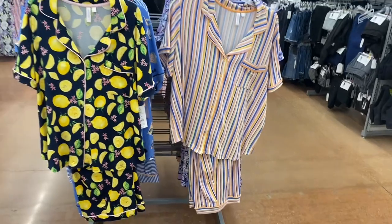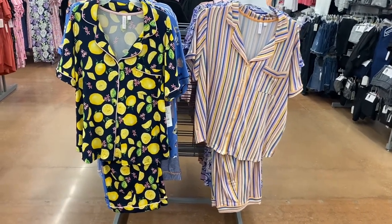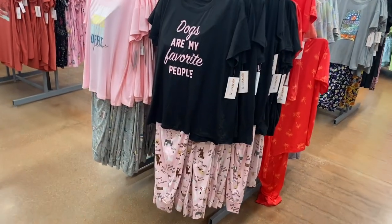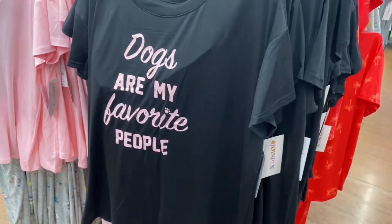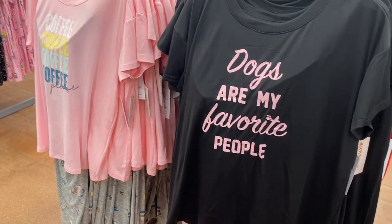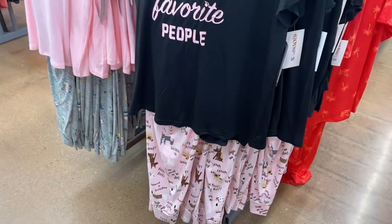I can see why only one's left — it's really cute with orange stripes and blue together. Or there's one with lemons on it. They also still have the t-shirt with pants set for $12.98 with quite a few options. One says 'Coffee Coffee Coffee Coffee Please,' and another says 'Dogs Are My Favorite People' with matching pants.